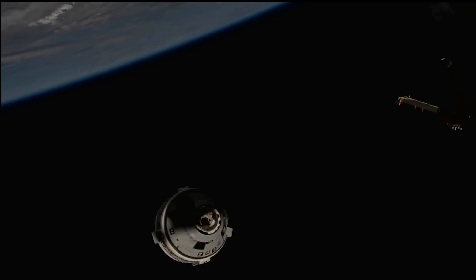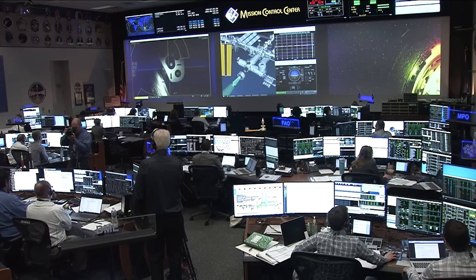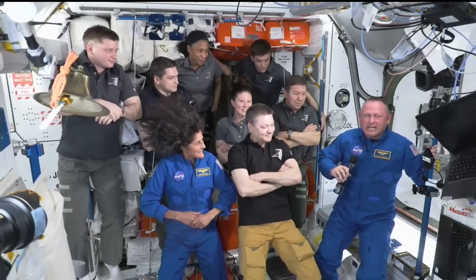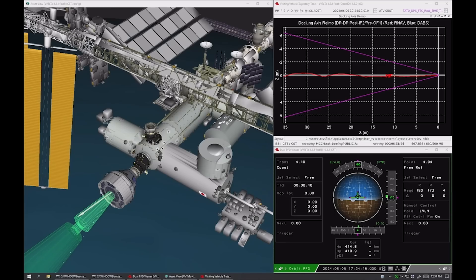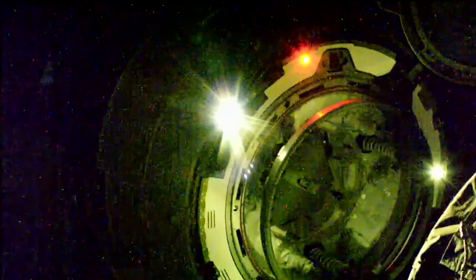It's now been about six days since Starliner docked to the International Space Station for the first time with crew, and already teams are starting to prepare for undocking and re-entry. This includes ground teams assessing the five helium leaks on Starliner to determine if they pose any risk for the return mission. A recent statement suggests they don't plan to leave the station until June 18th at the earliest. Here I'll go more in-depth into the current state of Starliner, the impact of its leaks, the crew's progress, and more.